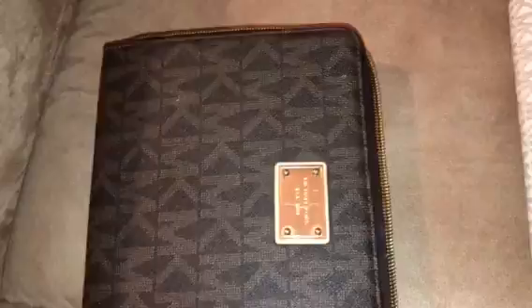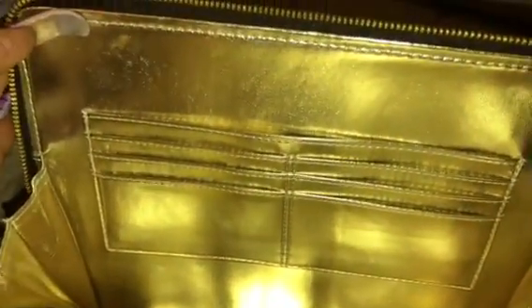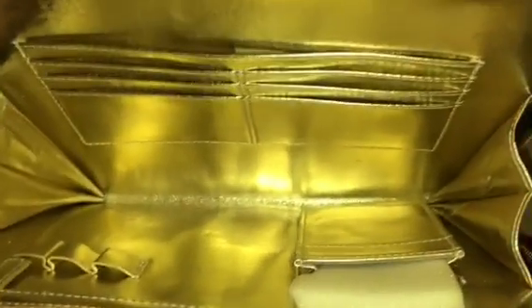This is a Michael Kors iPad cover case and it has an organizer section here. It has a part for your credit cards and slots — as you can see the foam in there. I never really used this part. It has a zipper part, a part for your pins, so I guess your planner, your organizer, your pins, your credit card — your wallet can go in that part.